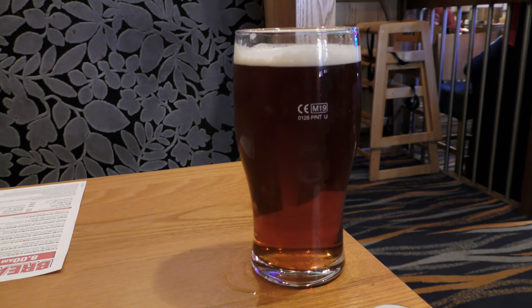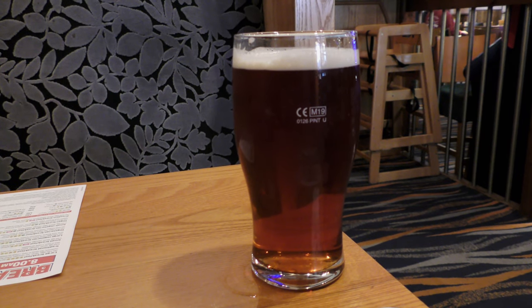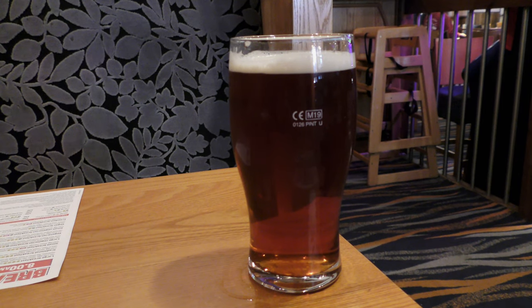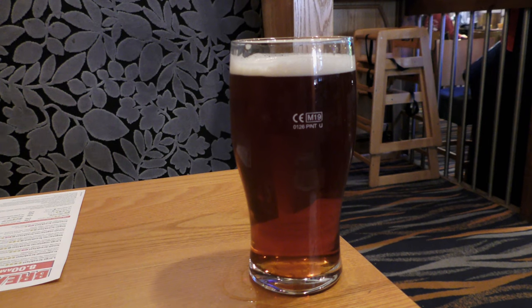This is Thomas Watkins IPA, 4.8% alcohol by volume. Craft Thomas Watkins. I think it's just about on the turn.